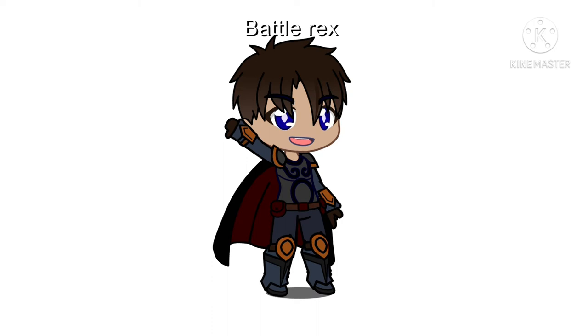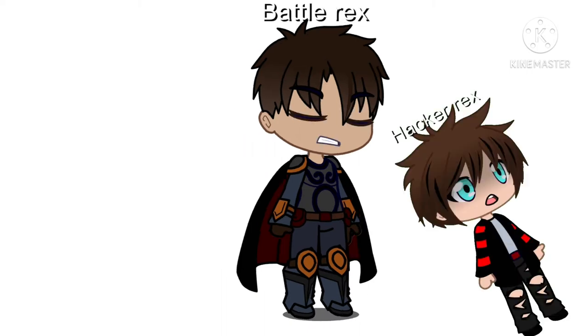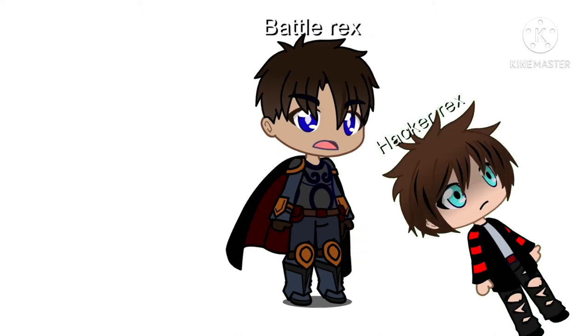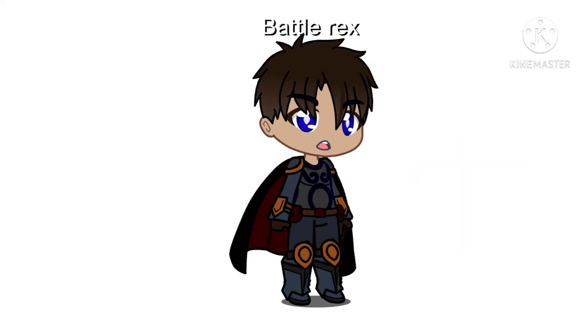Greetings everyone, this is Battlerex speaking. In today's video we are going to be talking about my top 10 favorite polearms. Someone asks if I need help since I've already done a video on this, but I don't. Why do bosses always annoy you just as you're about to get into the video? Anyway, on to the video.